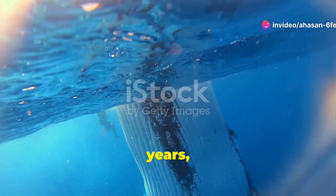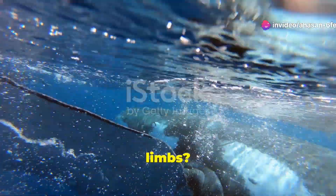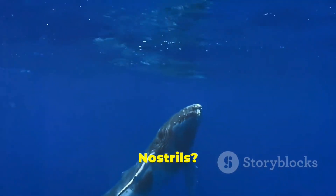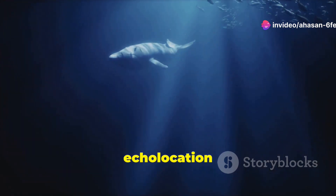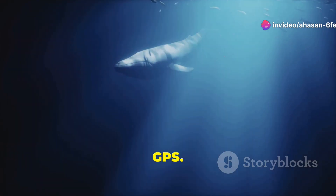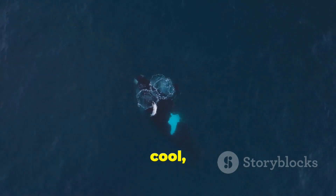Fast forward millions of years and whales have completely transformed. Those limbs? Evolved into powerful flippers. Nostrils? They migrated up to the top of their heads, forming a blowhole. And let's not forget echolocation — a biological sonar that's like a built-in GPS. Whales could now hunt in the darkest, murkiest depths of the ocean. Pretty cool, huh?